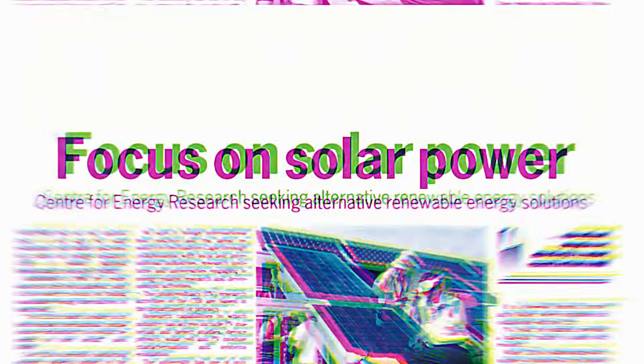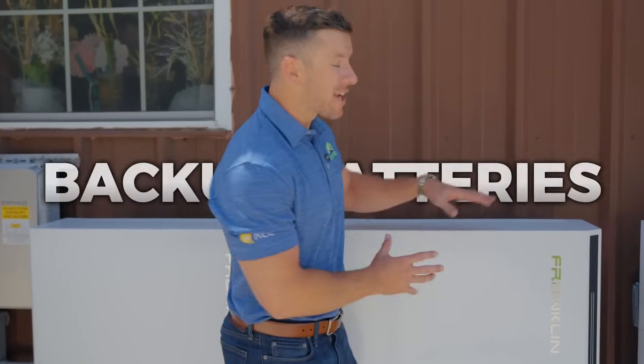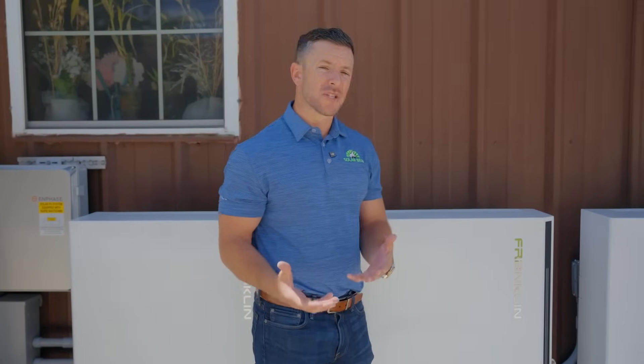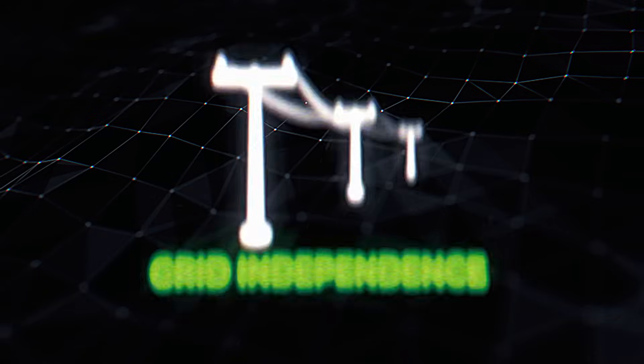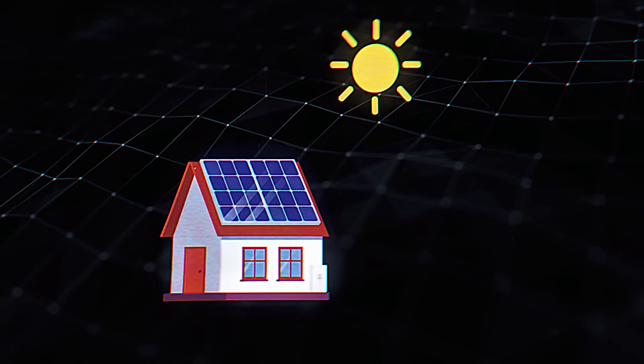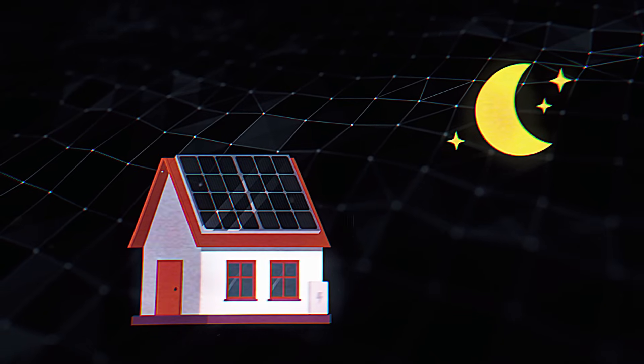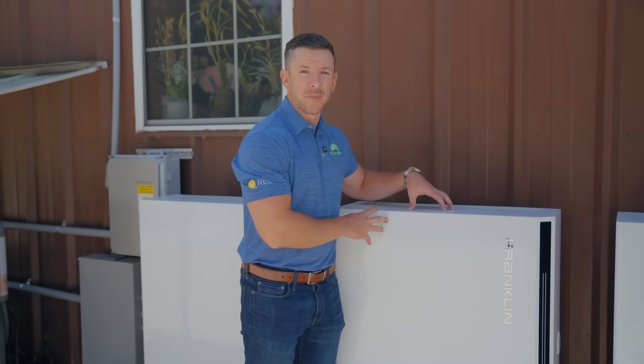Recently you've probably heard a lot about solar energy after the hurricanes, but one of the most overlooked aspects is backup batteries. Solar is not just about eliminating your power bill, it's about grid independence. Solar works great during the day and is a great mechanism to eliminate your bill, but once the sun goes down the solar stops working. That's where backup batteries come in.